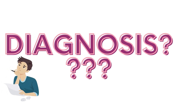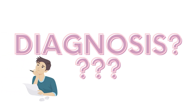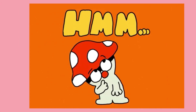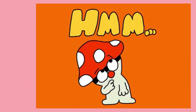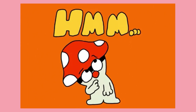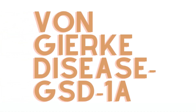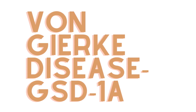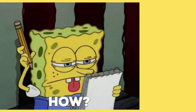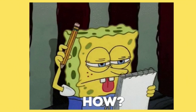So did you come to a diagnosis yet? If you thought Von Gierke disease as the answer, congratulations — you are right! Von Gierke disease is also called glycogen storage disorder type 1a. Let's see how we came to this diagnosis.